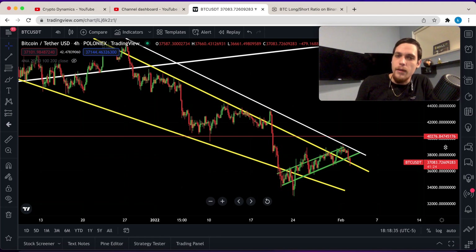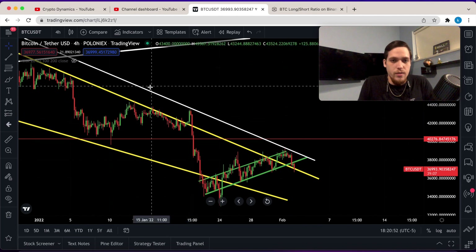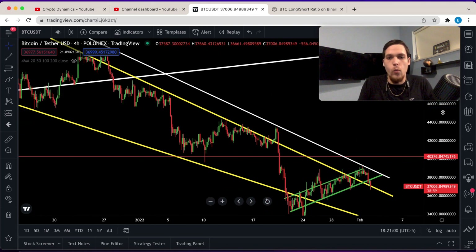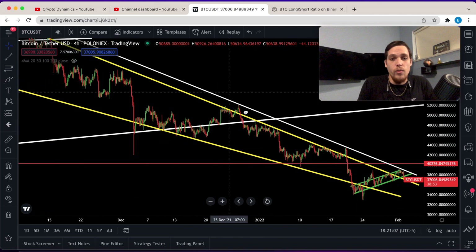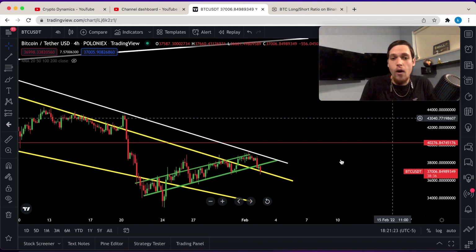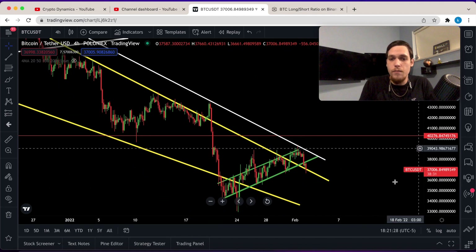Welcome back to another Bitcoin market update. We're going to start looking at the four-hour time frame, because this is the most important part of this video. We have this resistance line along the top of the falling wedge. This is the point where Bitcoin has found rejection when it tried to break out before — we saw that happen up here, down here, and potentially down here again. Now we're retesting the support level of this falling wedge.